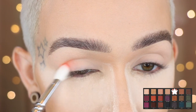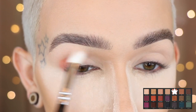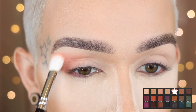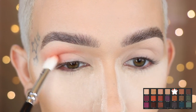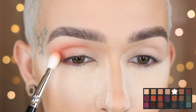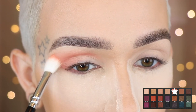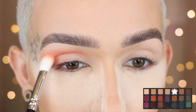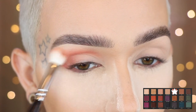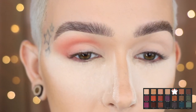I'm taking Still Shot on a Zoeva 227, starting on the outer V and working it up into the crease — that is great pigmentation. Adding a bit more and blending it upward and into the inner corner, building it as a transition shade with less product on the brush. I've got to say I'm a little shocked — this is one of the best performing colors I've ever used from Urban Decay. I hope the rest of the palette is like this. It blends like a dream.